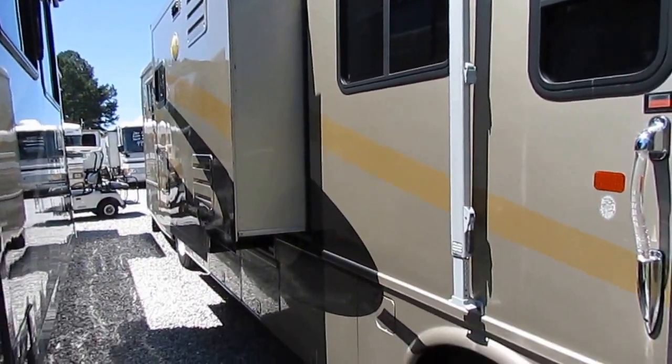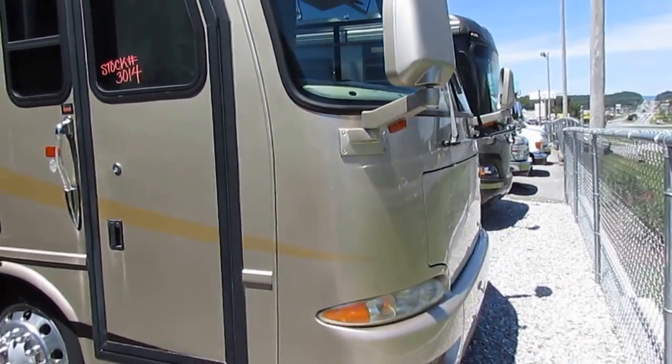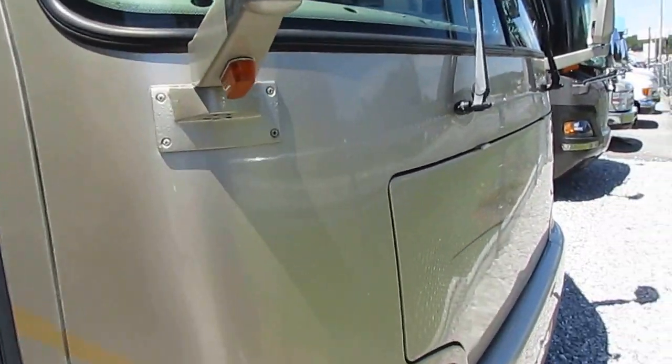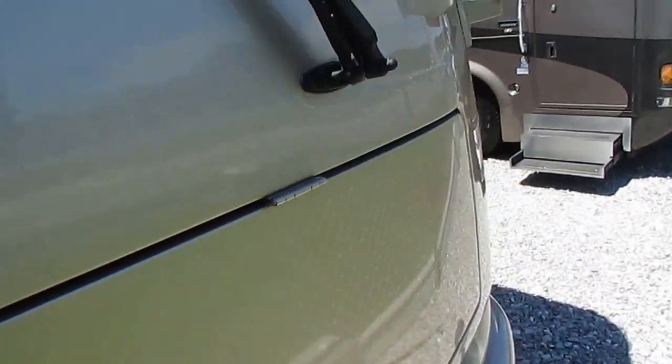Built on a Freightliner chassis with a 330 horsepower Caterpillar turbo diesel with 860 pound feet of torque — plenty of power for this motorhome. If you want to run 75, 80 miles an hour, this will do it, no problem.